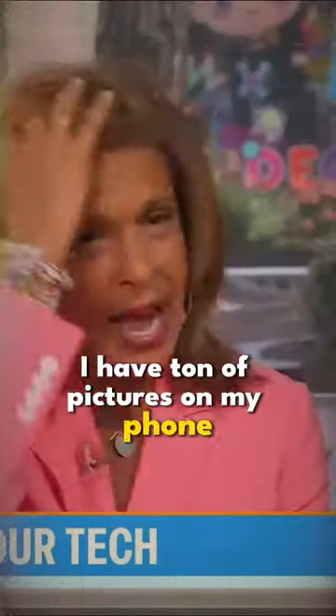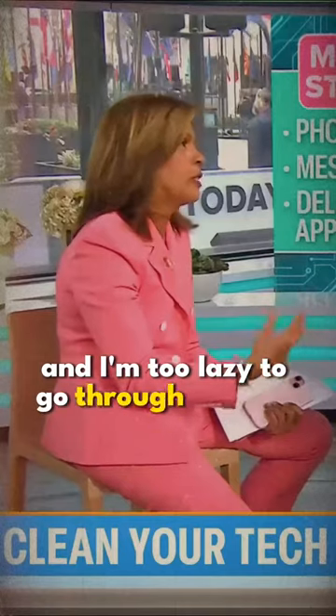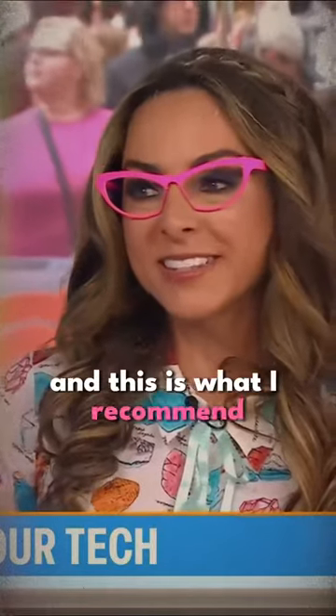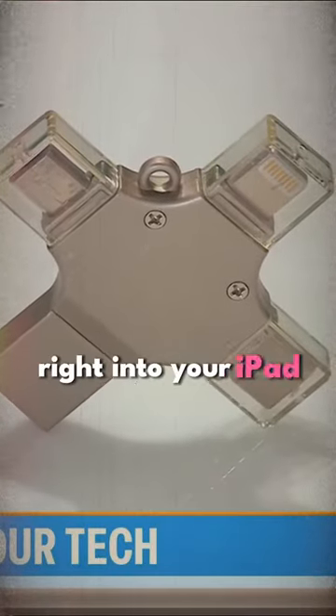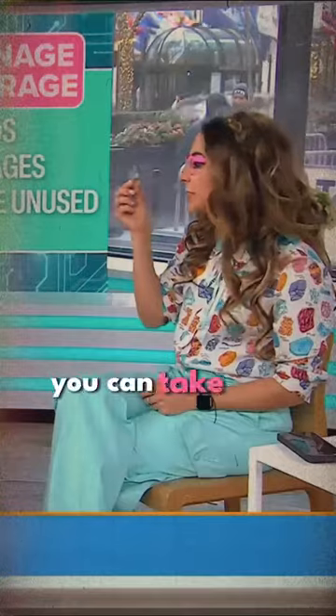I have a ton of pictures on my phone, but I don't want to part with them and I'm too lazy to go through and see which ones I should save or where they should go. I get it. I recommend this little external flash drive — this one is 512 gigs, it can hold hundreds of thousands of photos. You plug it right into your phone, your iPad, or your Android device, and it automatically transfers all those photos and videos so you have them on a physical device. You can take this with you — under $35.